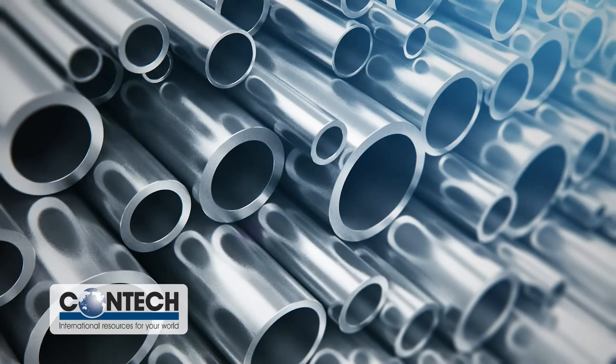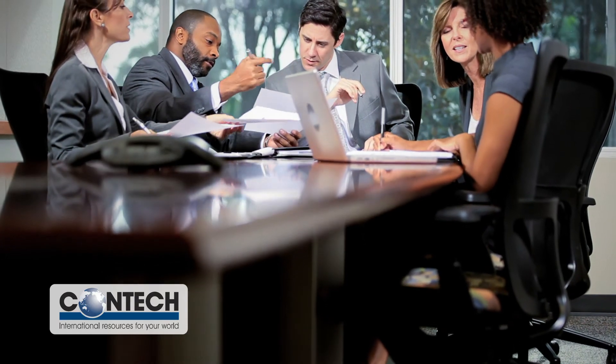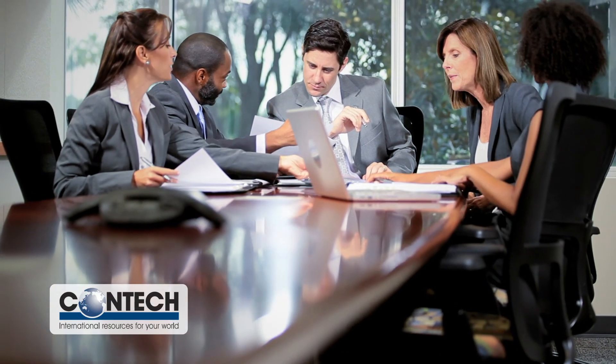Most important, make sure your steel coil supplier has built its reputation on reliably delivering steel products when customers need them.